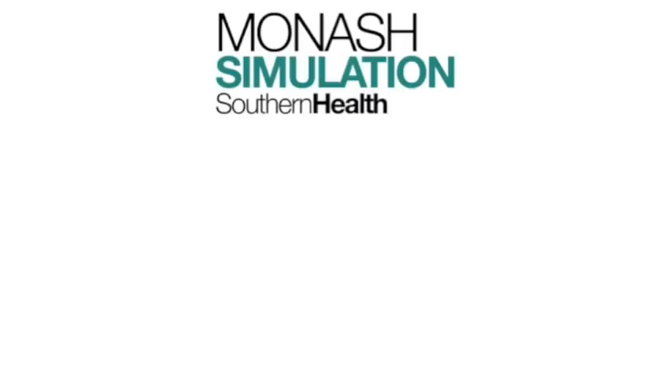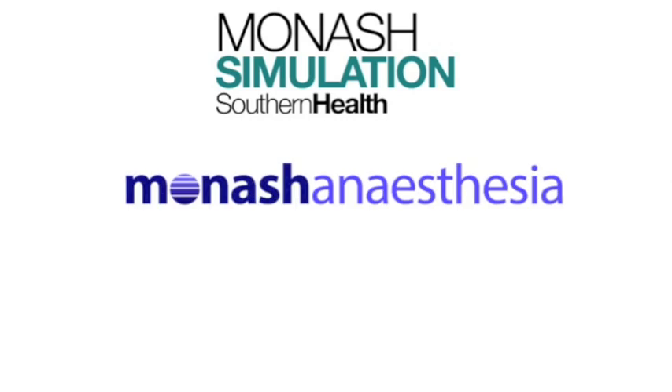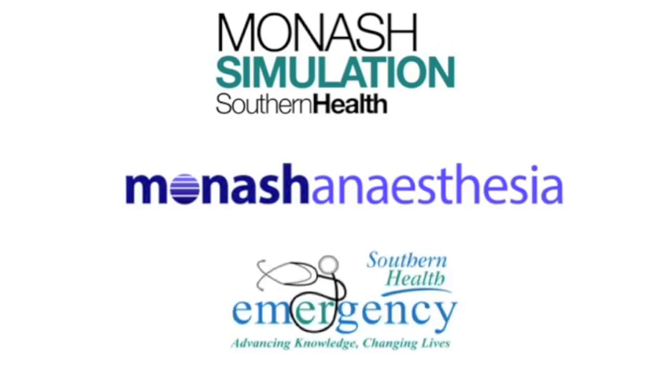Hi, my name's Nicholas Crimes. I'm an anaesthetist in Melbourne, Australia. This is another short video to illustrate the use of the Vortex in clinical practice, this time in the setting of an elective case in the operating theatre.